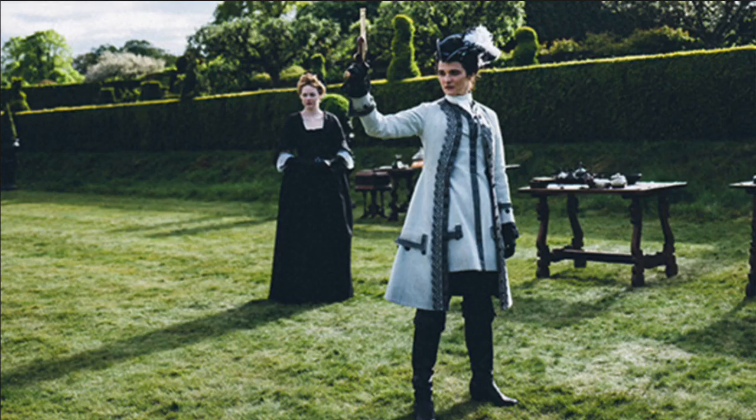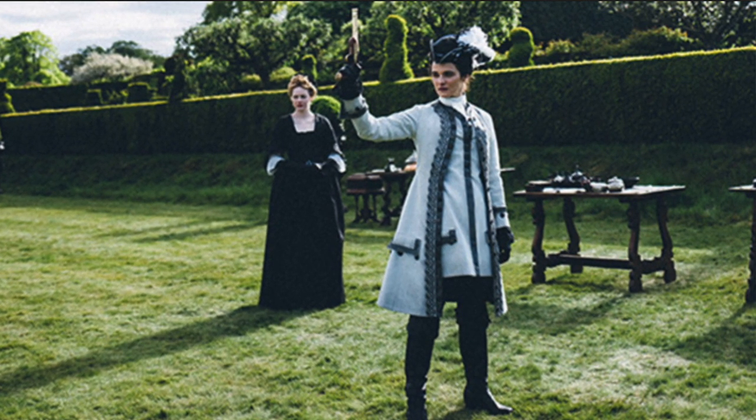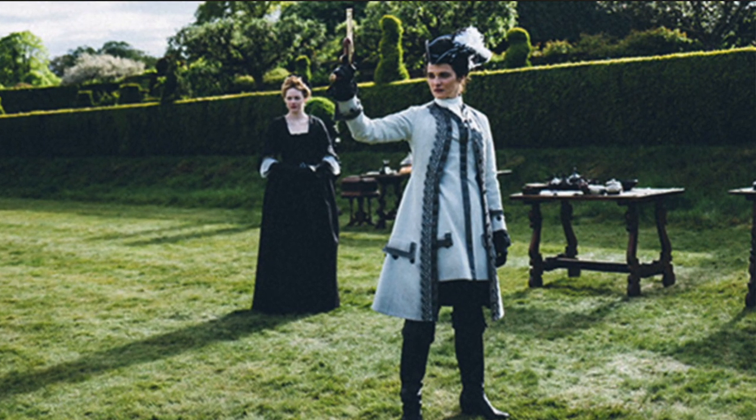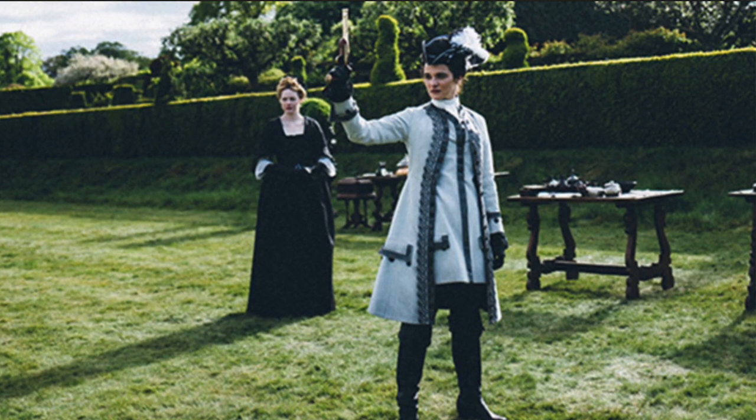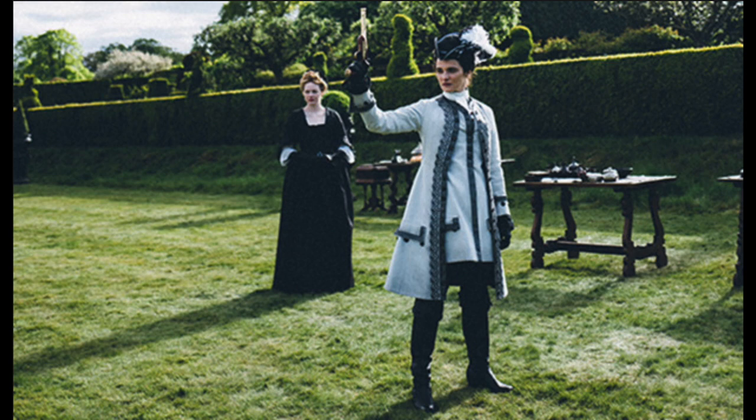I also want to talk about the hunting or shooting costume that the Duchess of Marlboro wears. That is not accurate — this is a man's attire. A court woman would not have been caught dead wearing trousers, and the Duchess of Marlboro wears trousers fairly frequently throughout this film. Here is a picture of what an actual hunting, shooting, or riding dress would have looked like from around 1690 to 1710. You can see that it is not trousers — it is a highly ornate gown. So this is not accurate. I think they're trying to make her seem more masculine to contrast with Emma Stone's character, but this is very, very inaccurate.